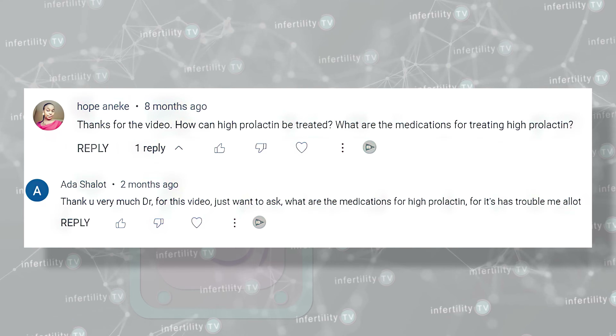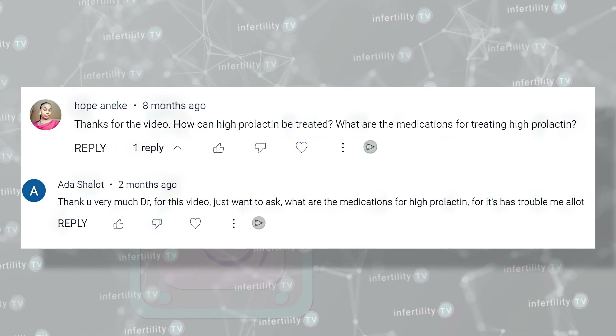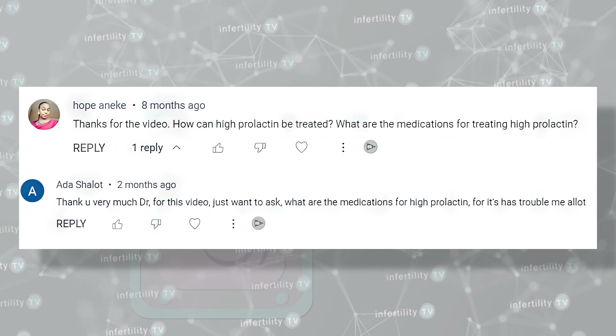A few years ago, I published a video about fertility problems caused by having high levels of the hormone prolactin. Since then, I have received many questions asking about the best medications used to treat high prolactin levels. In today's episode, I will discuss the medications used to help your fertility.